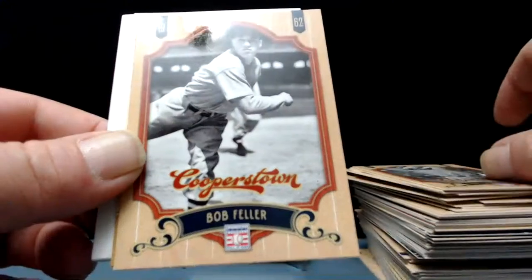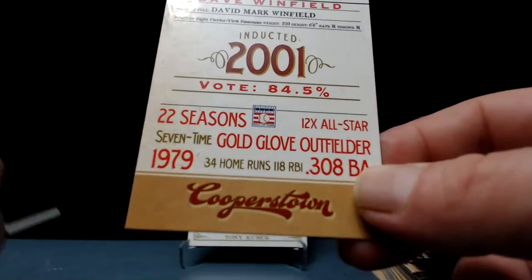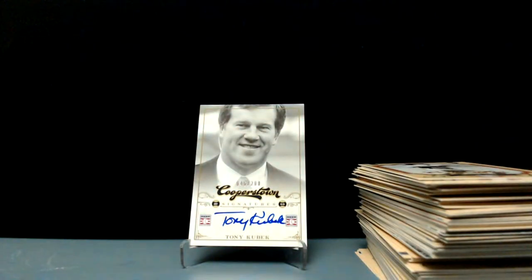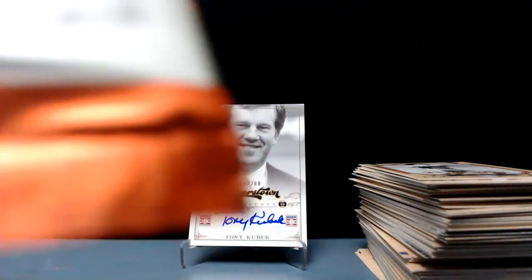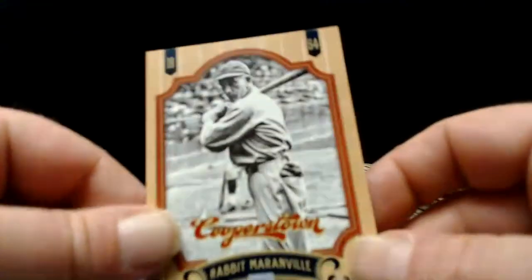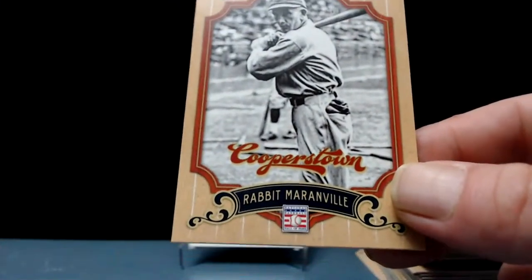Carl Hubbell. Christy Mathewson, Bob Feller. Dave Winfield credentials card. And Nellie Fox. Just a few more packs to go — as always I appreciate you guys hanging out. Rabbit Maranville — how have I never come across this name before? Rabbit Maranville, shortstop for your Pittsburgh Pirates.